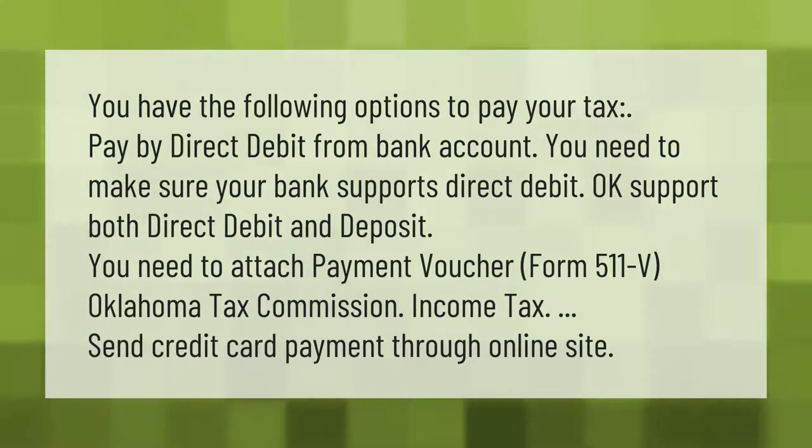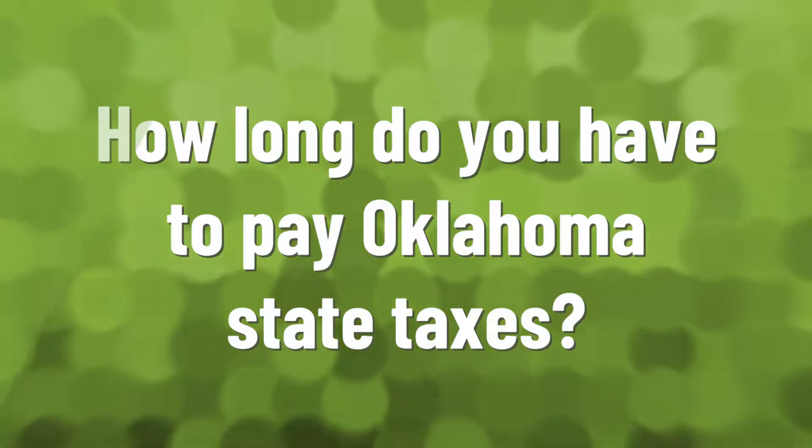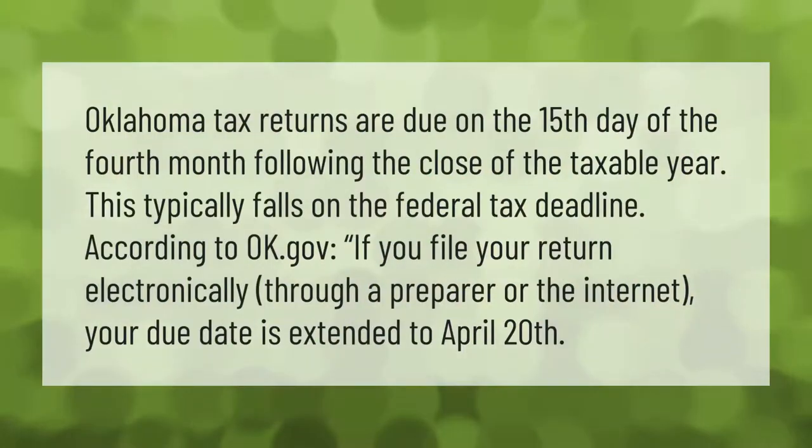Oklahoma tax returns are due on the 15th day of the fourth month following the close of the taxable year. This typically falls on the federal tax deadline. According to OTC.gov, if you file your return electronically through a preparer or the internet, your due date is extended to April 20th.